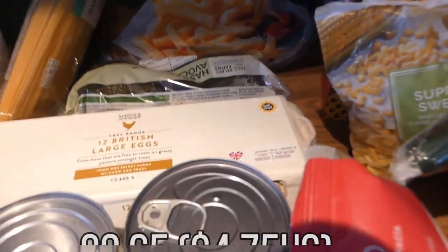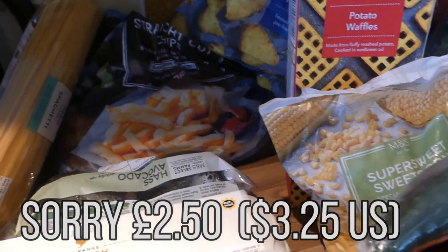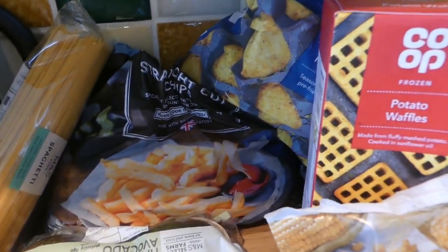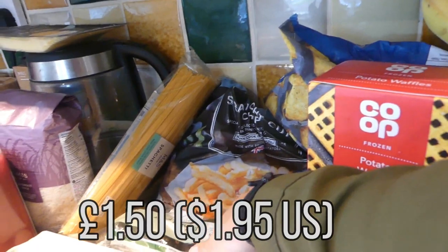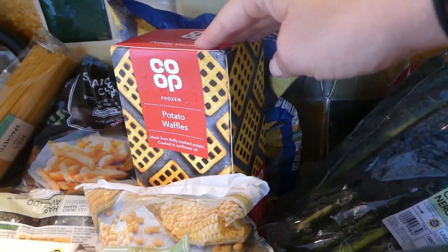The kids have been asking for eggs, so I bought 12 eggs. I got two ripe and ready avocados. And then I got these straight oven chips. I've still got some potatoes from the garden, but we've got that. And then these are from the co-op shop.